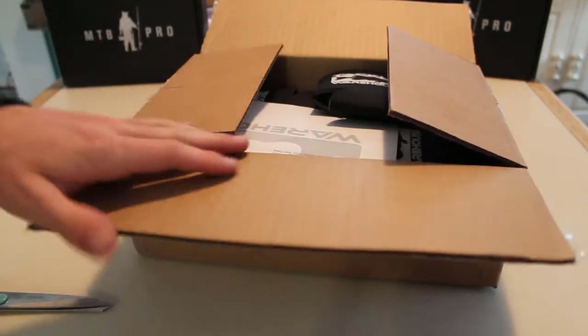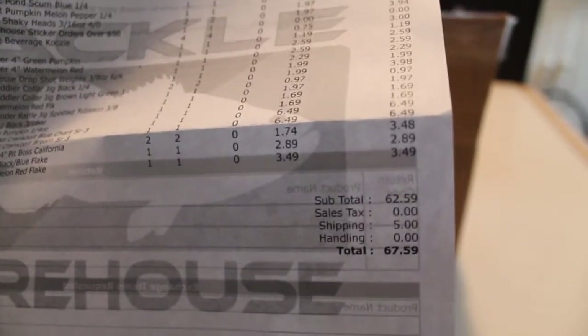Alrighty, let's see here. I'll keep this up so you can't get a sneak peek. There's the order list. The grand total for this order was $67.59 — well, like $62.59 actually, because $5 shipping for two-day shipping.